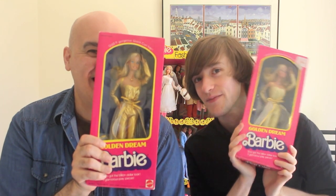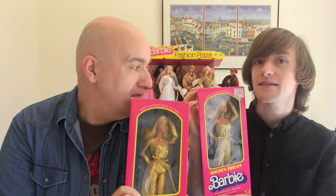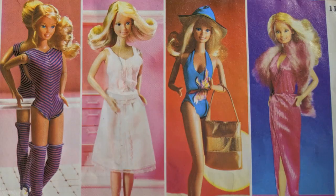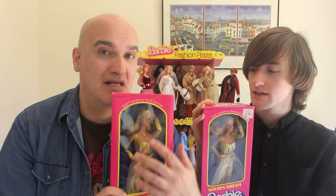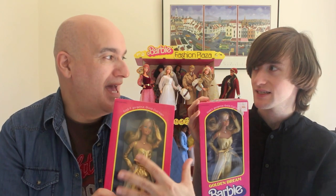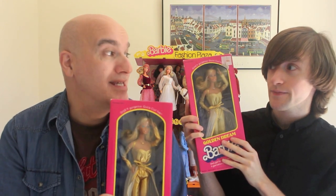We both have one — two different variations, which is good because I didn't think there were variations of this doll. There are at least ten variations. I suspect she was released over multiple years, since she appears in the 1983 booklet. She must have been a big seller. She was basically the next step after Quick Curl — an update of that feature, but also like Pretty Changes Barbie with the costume interchangeability.